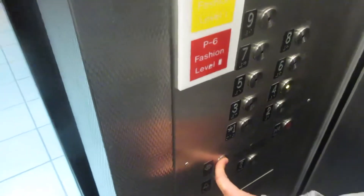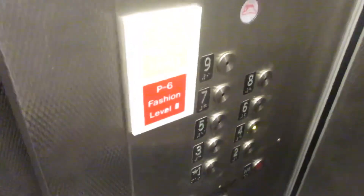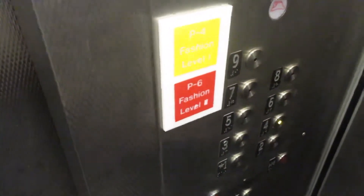What floor? Four. Okay, we hit four. You're at four. That's it.